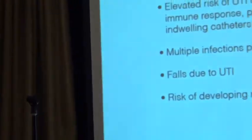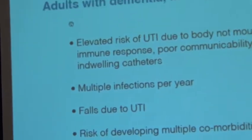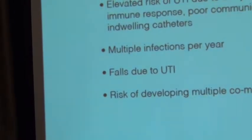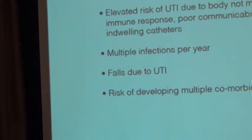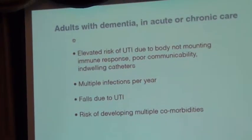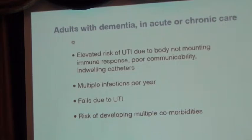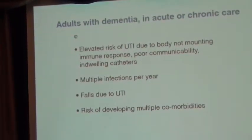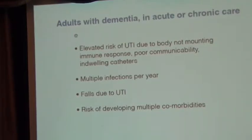The obvious markets we're targeting are aging adults that are at elevated risk of urinary tract infections. The incidence rate is quite high — multiple days per thousand days in a long-term care facility. It leads to multiple comorbidities, which many of you are aware of if you have aging parents or grandparents.